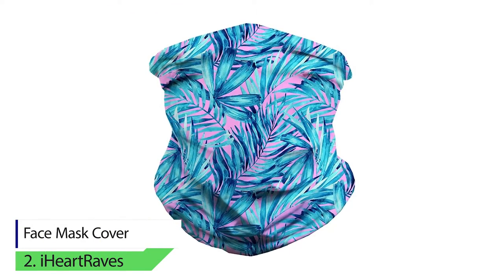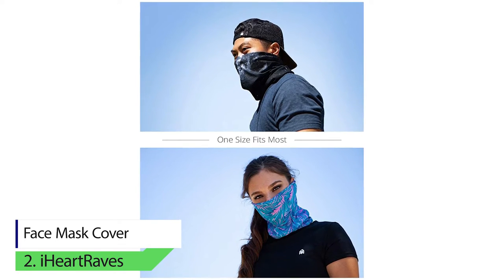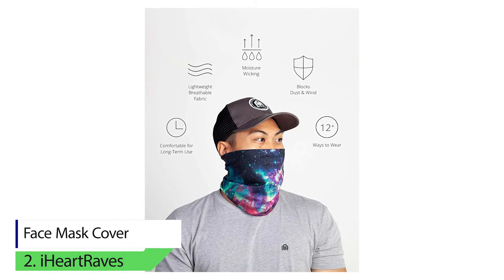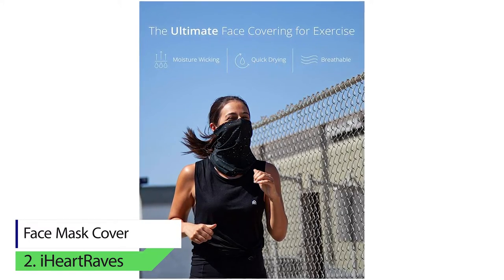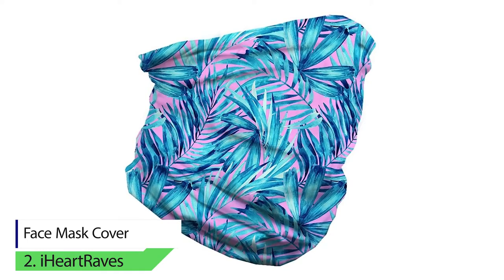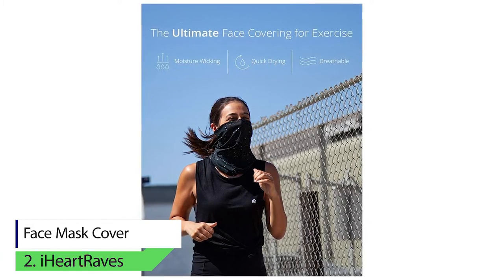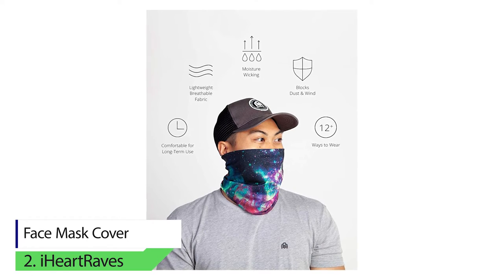Number 2: iHeart Raves Face Mask Cover. This product from iHeart Raves is ranked number 1 bestseller in the Amazon market. One of the reasons is because of its originality. You will not be able to find such an exclusive design anywhere else. The bandana is one for all because the fabric is stretchy enough to fit most hats. You will be able to wear this bandana in more than 12 different styles, giving you a variety of options.